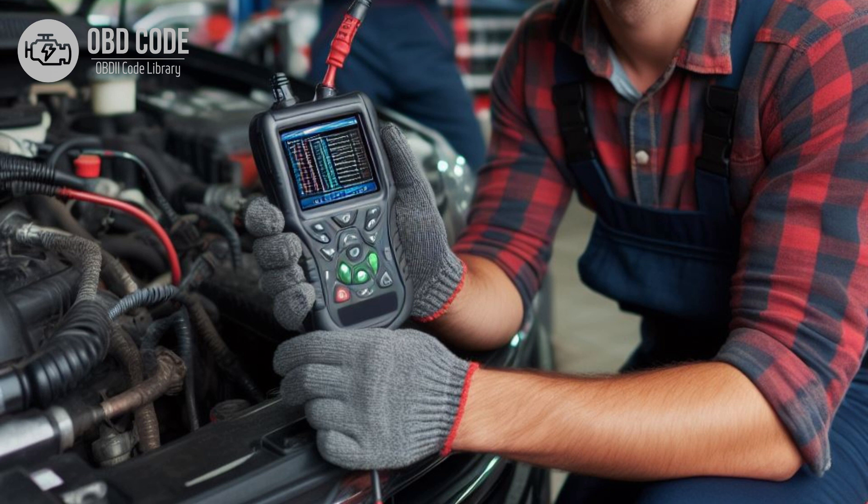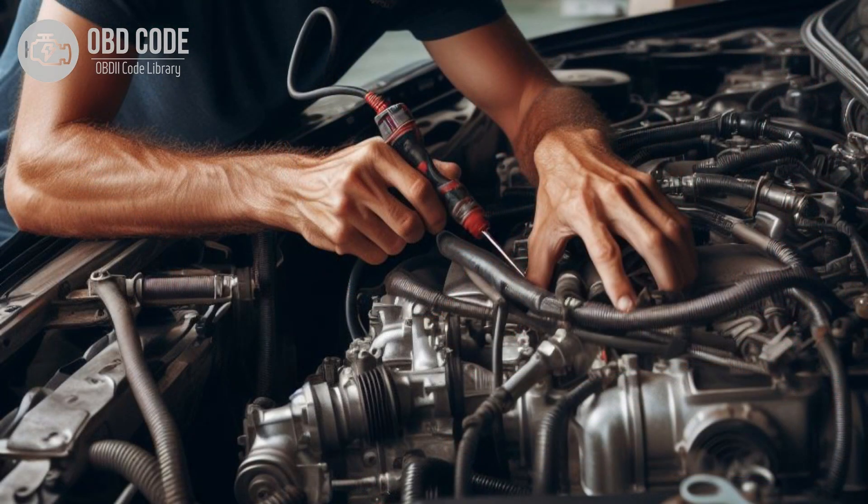4. Clear the trouble codes and perform a test drive to verify that the issue has been resolved. 5. If the problem persists, further diagnosis may be needed to identify the root cause of the issue. Consulting a qualified mechanic or performing additional tests using diagnostic equipment may be necessary.